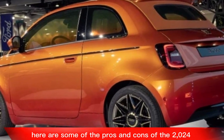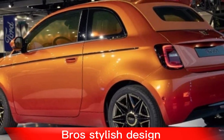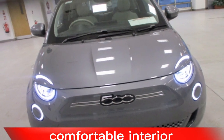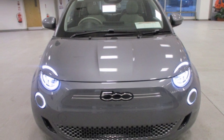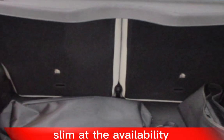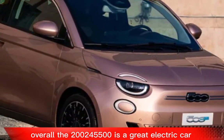Pros: stylish design, fun to drive, affordable, long driving range, comfortable interior, variety of features. Cons: not the quickest car on the road, small cargo space, limited availability. Overall, the 2024 Fiat 500e is a great electric car that is sure to please city dwellers.